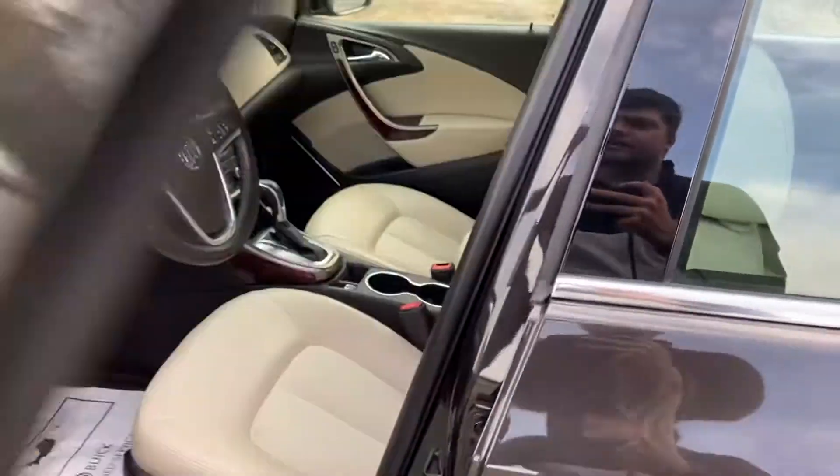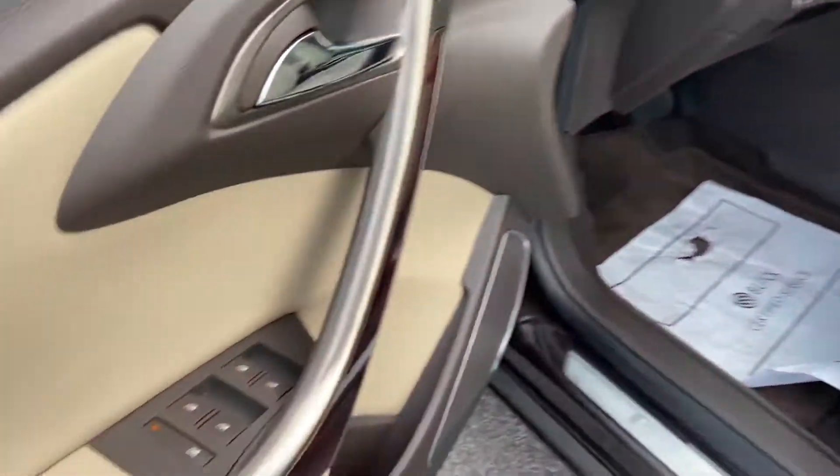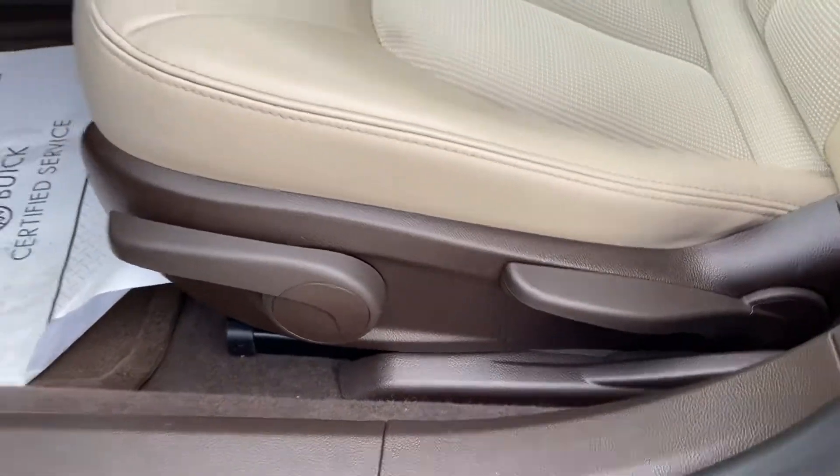Go ahead and take a look at the interior here. You can see you've got your light tan leather interior. Driver door panel — you've got your power windows, mirrors, and locks. You also got your controls for your driver's seat below there.